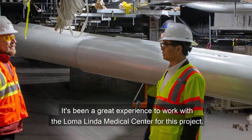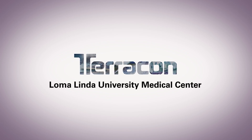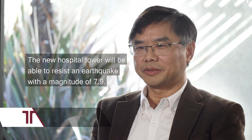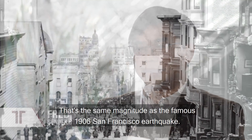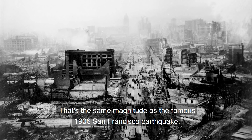It's been a great experience to work with Loma Linda Medical Center for this project. The new hospital tower will be able to resist an earthquake with a magnitude of 7.9 — the same magnitude as the famous 1906 San Francisco earthquake.